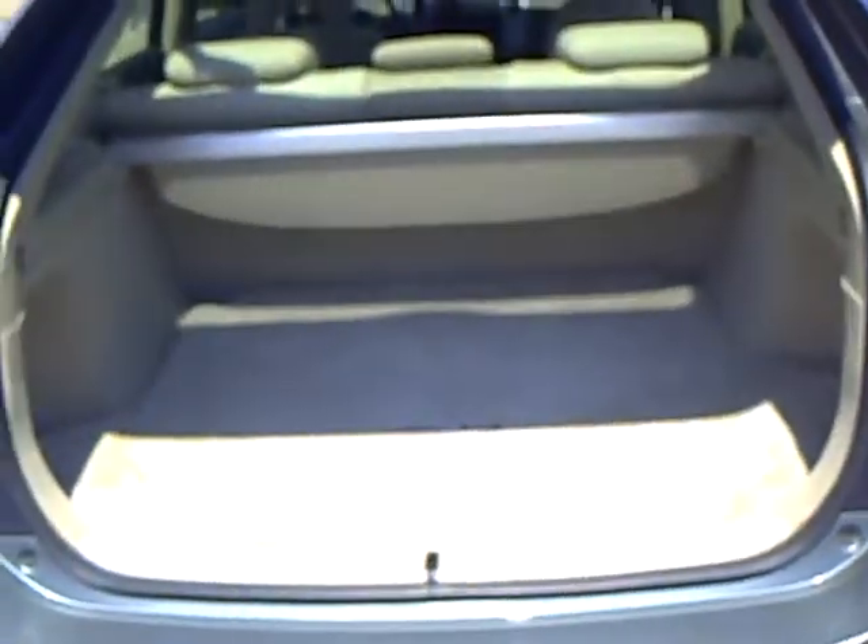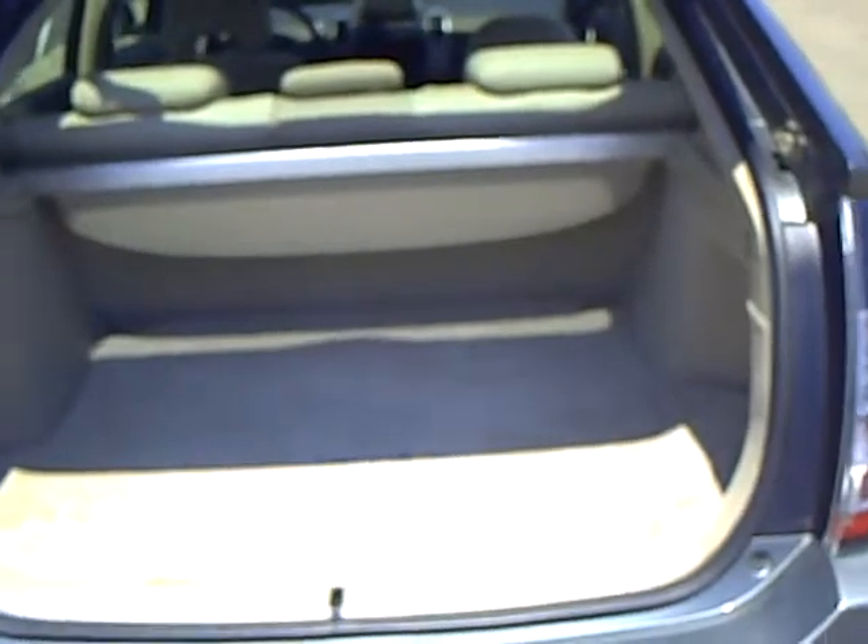There is of course a hatchback to provide you with some nice cargo room. The back seats will fold down to give you even more space.